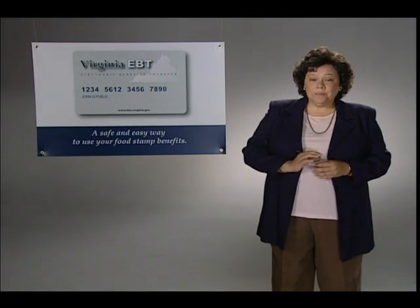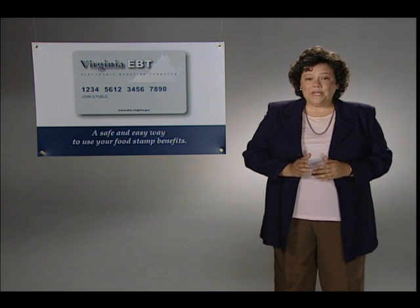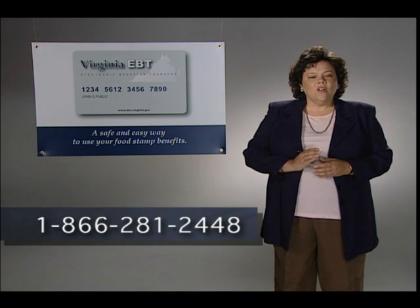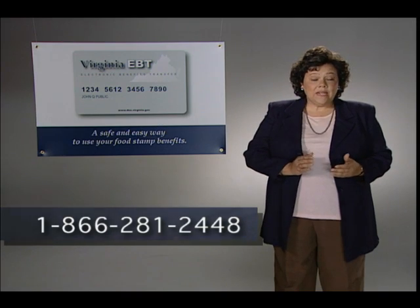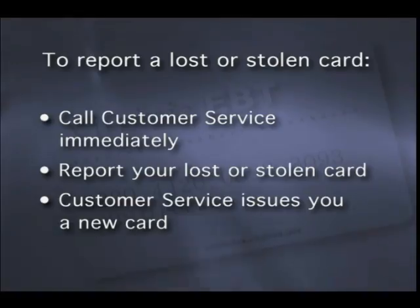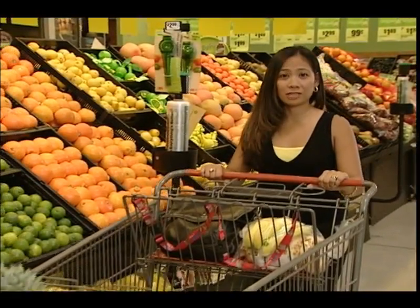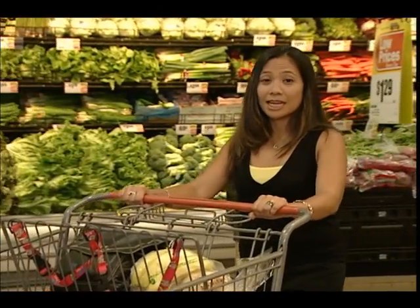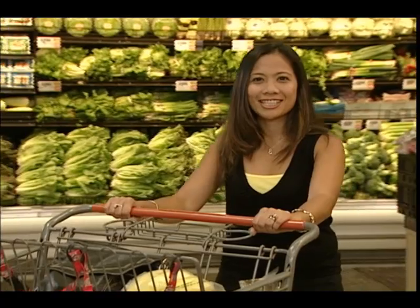Always keep your card and PIN safe. If you give someone else your card and PIN, or if you write your PIN on your card and someone gets your benefits, your benefits will not be replaced. If your card is lost or stolen, call the client customer service help desk immediately to prevent anyone from using your benefits. Once you call customer service and report your card lost or stolen, customer service deactivates your card and issues a request for a new card to be sent to you. Never tell your PIN to anyone, and don't write your PIN on your card or anywhere else where someone could find it.